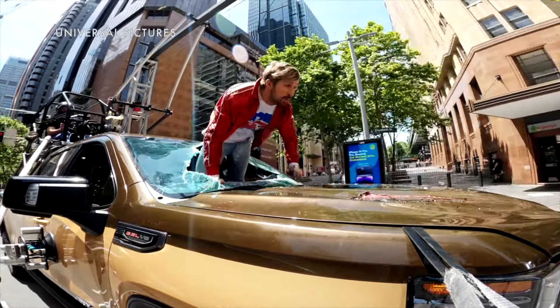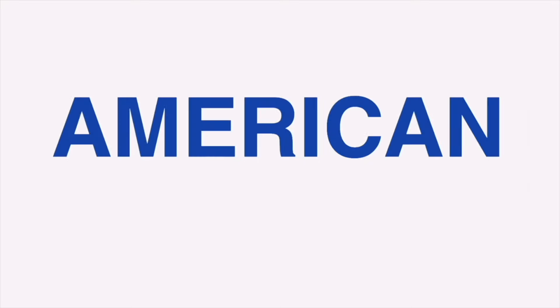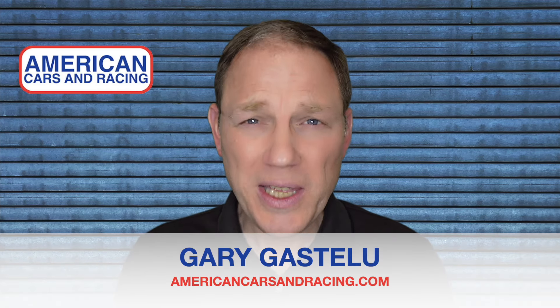The new Fall Guy is jumping into theaters on May 3rd, but he's bringing an old truck with him. Hi, I'm Gary Gastelieu, and this is a special Hollywood edition of A Car Report.